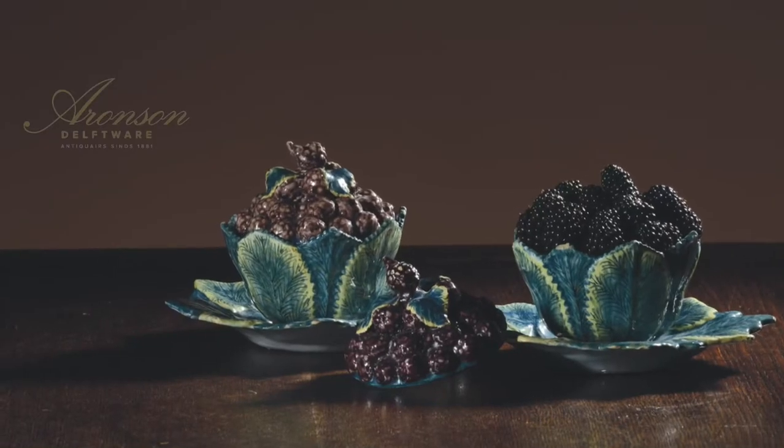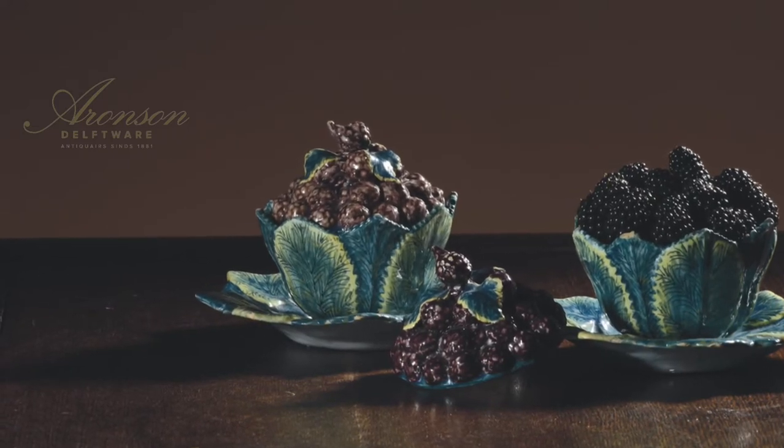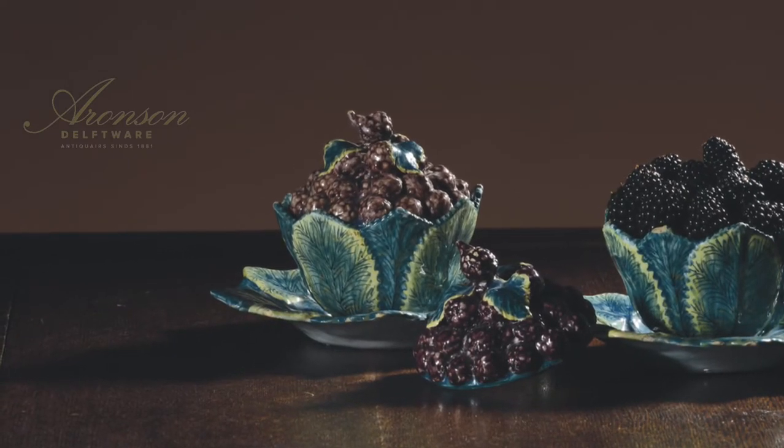This pair of blackberry tureens, covers and stands is part of a rare group of trompe-l'œil objects. Trompe-l'œil literally translates from French to 'trick the eye' and is a technique used in both modeling and painting Delftware to captivate and fool the viewer.